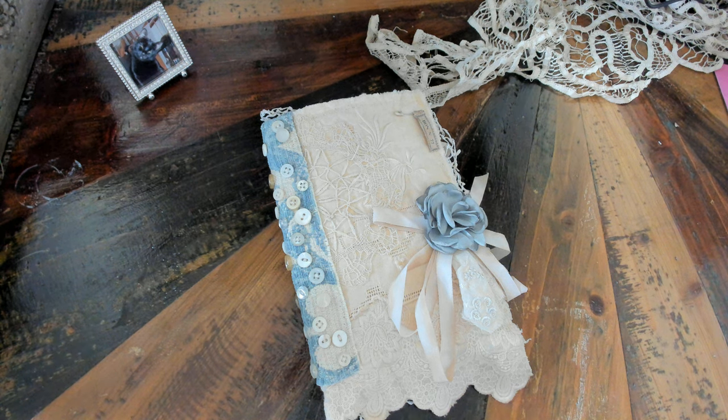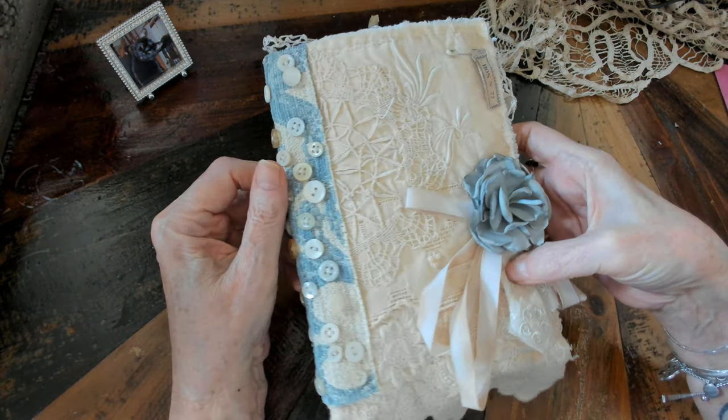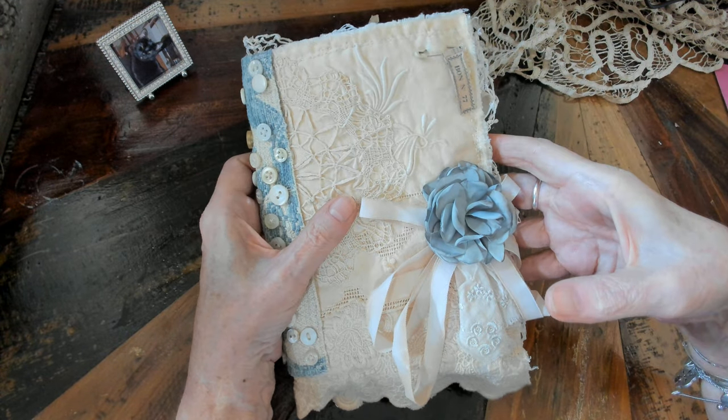Hey guys, it's Lori B. I just wanted to do a flip through of this cute little needle book. Her name is Birdie, and you'll know why in a minute. This one has a new owner and I'll be mailing it out tomorrow. I'm still having laptop issues so I finally got enough charge to do this video. This is my second needle book and I'm really enjoying making these.